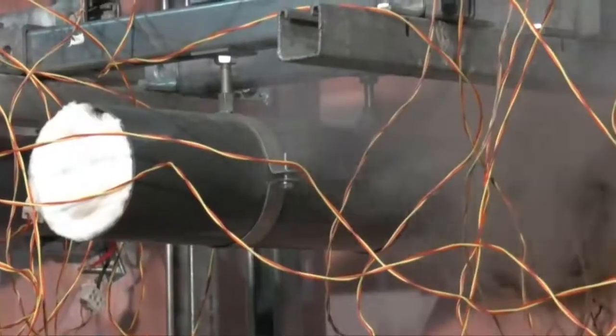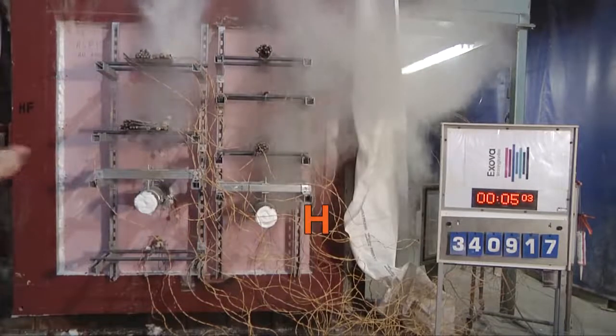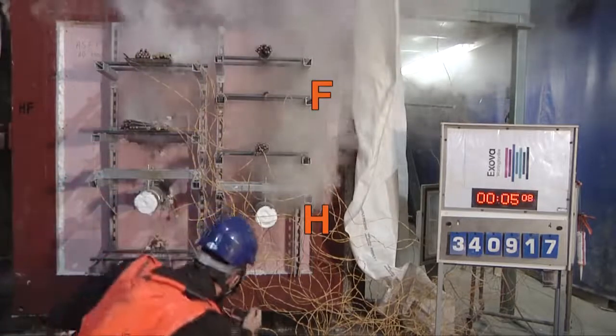After 2 minutes, smoke can be seen escaping from around the pipe, H, protected with inappropriately used foam. At 5 minutes, there is significant smoke escape from pipe H and from the single cable penetration F, as both fail.